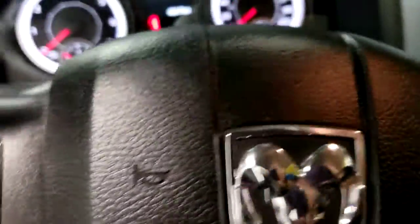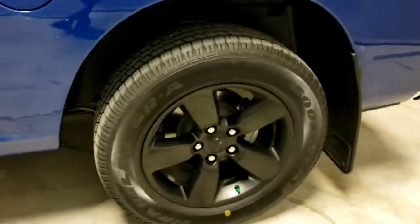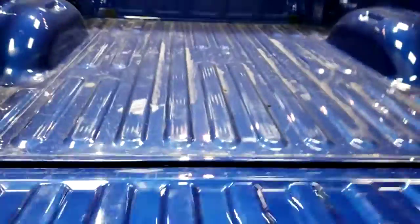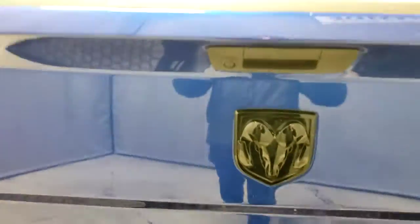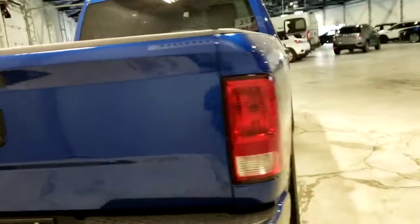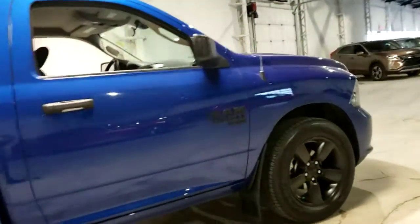Now let's continue along to the tailgate. We replaced the tires, brakes, and fluids on any vehicle that needs it, but this one came in mint. Even the bed is still looking fantastic. And one of my favorite parts — Dodge hides that backup camera into the tailgate handle to keep a clean look.